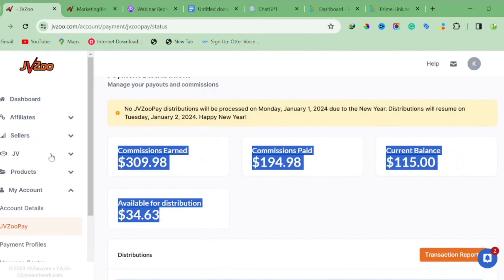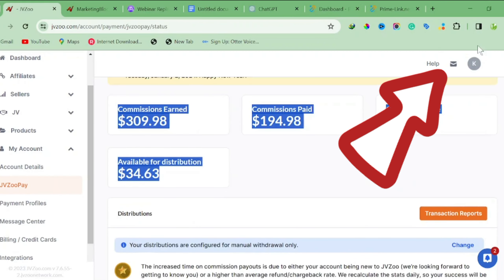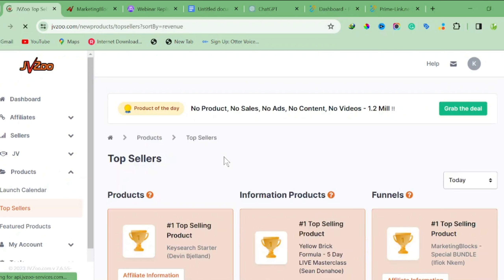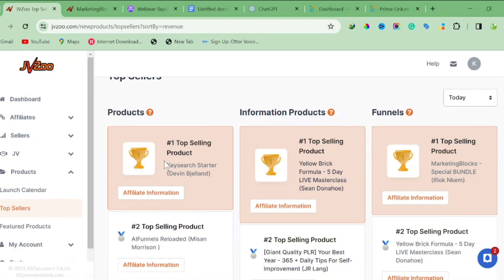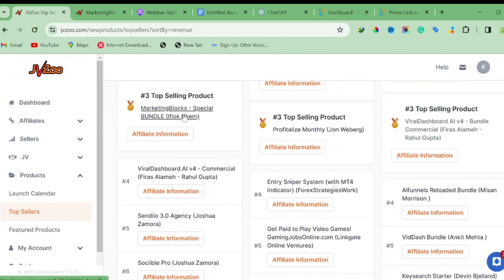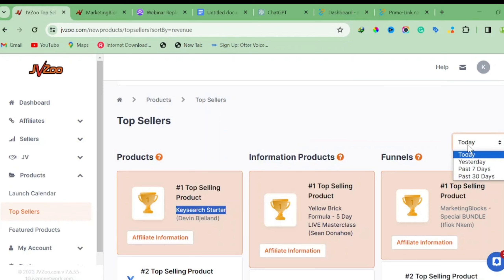The next thing you have to do is find a product on JVZoo to promote. As a beginner, you can start by doing launch jacking — I'll make a video about that. To find a product, click on 'Products' then 'Top Sellers' to find products that are making sales. You can see that 'Search Starter' is ranking number one, and 'Marketing Blog' has been making a lot of consistent sales.